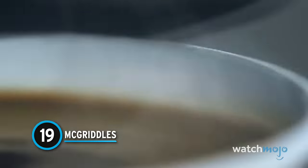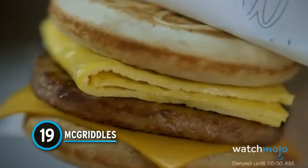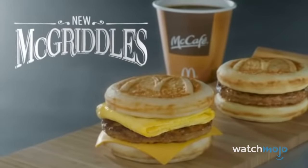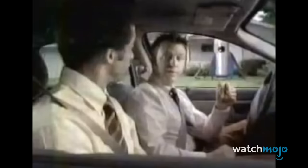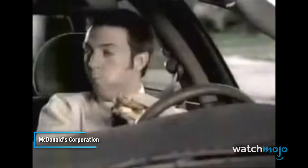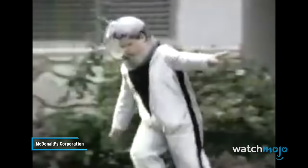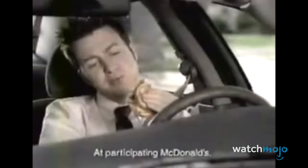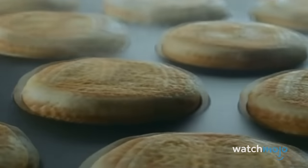McGriddles. McDonald's is so far ahead of everyone else on the breakfast front, it isn't even funny. Introduced back in 2003, the classic McGriddle sandwich consists of a scrambled egg, bacon or sausage, and cheese. It looks like a bacon, egg, and cheese sandwich, except it's got these two griddle cakes with the taste of maple syrup inside. It's a great breakfast packed into a delicious tiny sandwich.